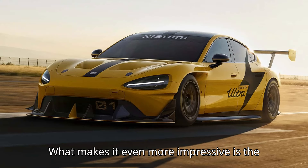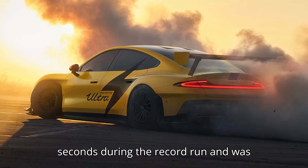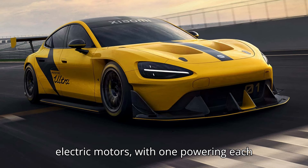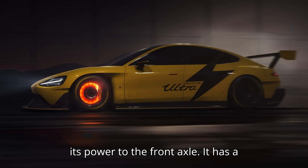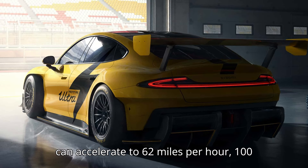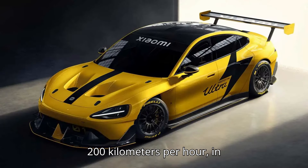What makes it even more impressive is the fact that the SU7 lost power for 12 seconds during the record run and was still able to complete the lap ahead. The SU7 Ultra is powered by three electric motors, with one powering each of the rear wheels and another sending its power to the front axle. It has a combined output of 1,548 horsepower, and it can accelerate to 62 miles per hour (100 kilometers per hour) in under 2 seconds, and to 124 miles per hour (200 kilometers per hour) in 5.98 seconds.